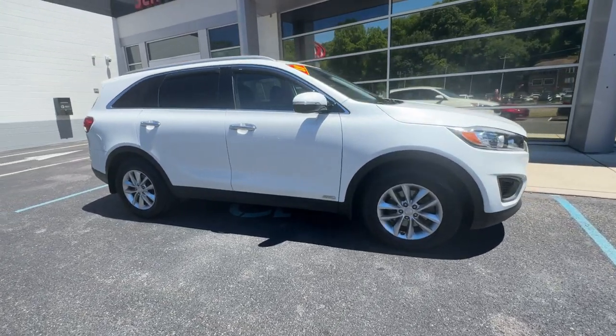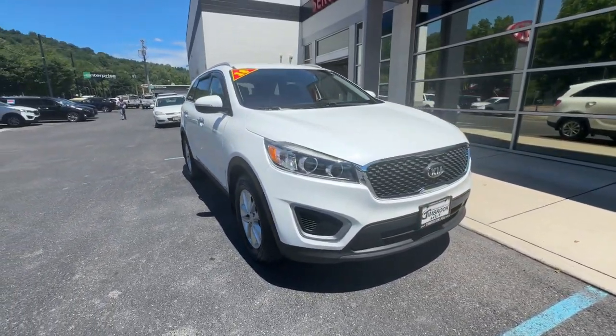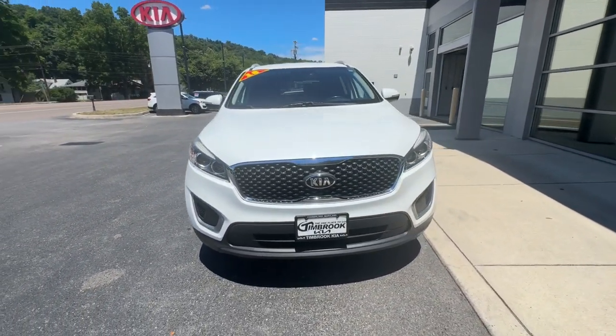Feel energized every time you take the wheel of this handsome Sorento. Treat yourself to a test drive today. Our staff will toss you the keys and give it a chance.